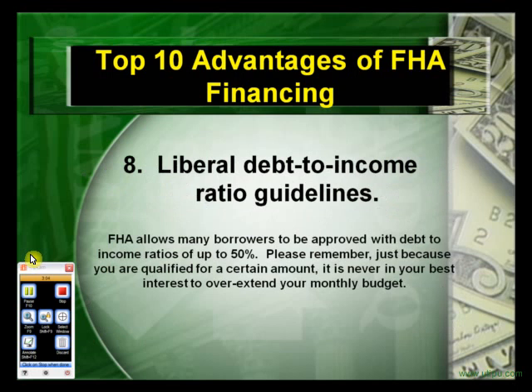The eighth advantage: liberal debt-to-income ratio guidelines. FHA allows many borrowers to be approved with debt-to-income ratios of up to 50%. Please remember, just because you're qualified for a certain amount, it's never in your best interest to overextend your monthly budget.